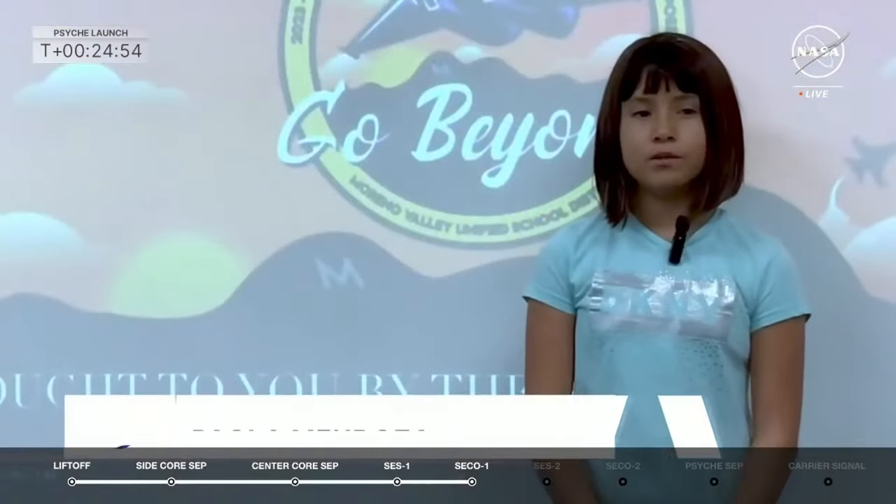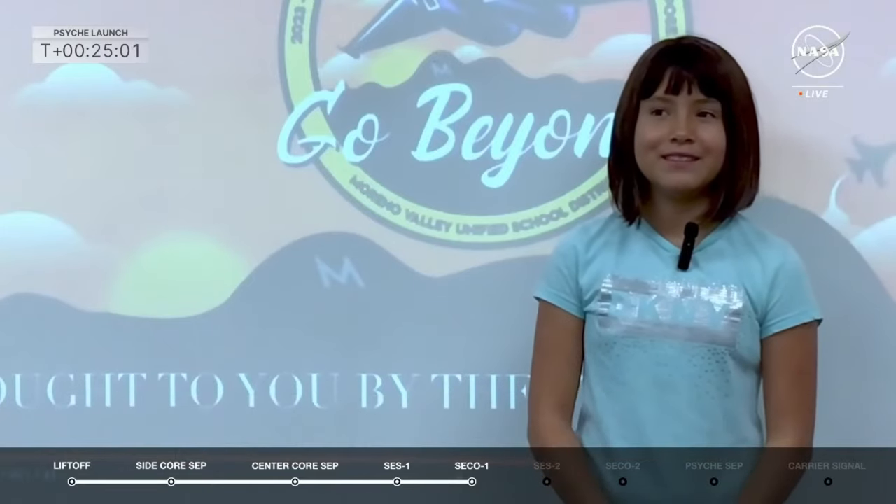Now we asked for questions and you sent them in. First question from Paola at Serrano Elementary School in Moreno Valley, California: how much time is Psyche going to spend studying Psyche 16? Great question. It's going to take us almost six years to get there — we fly by Mars and slowly coast out, power ourselves with those electric thrusters. When we get to Psyche, we'll start up high in a 33-hour orbit and spend a little more than two years — 26 months — slowly getting closer to the surface, mapping the whole thing and getting chemistry, magnetic field, and gravity data. About 26 months total.